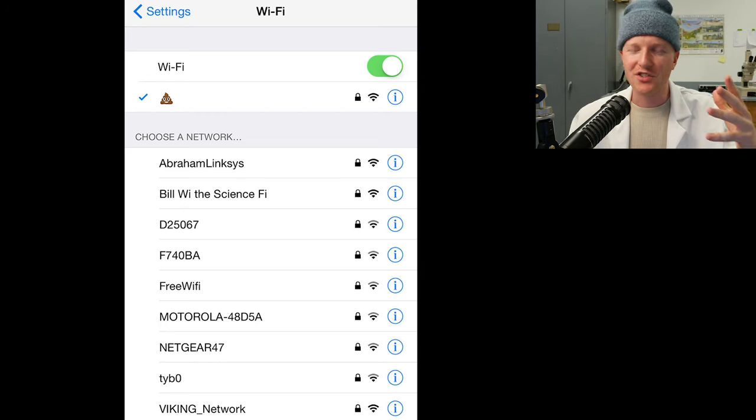A couple weeks ago I was traveling in an airport and I had work to do on my computer. When I tried to access the Wi-Fi, it looked something like this — which is the right Wi-Fi? Could any of these connections be dangerous? I was so concerned I didn't log onto any and I didn't get any work done. If I had Surfshark VPN at the time, I could have logged onto any public Wi-Fi and been confident that my information was protected.